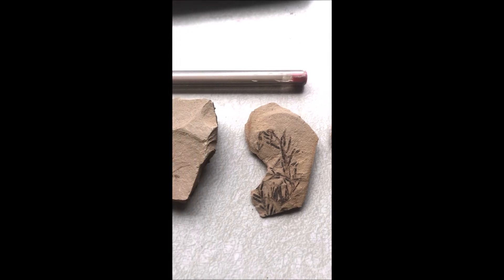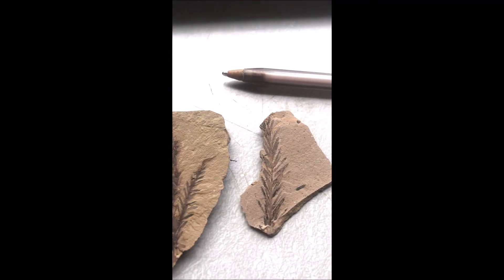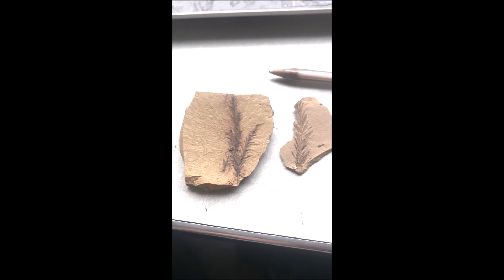These are Dawn Redwood fossils at Highland Hill Farm. They're from the Muddy Creek in Montana. The first Dawn Redwood fossils were discovered in Japan in 1941 by a paleontologist named Miki.